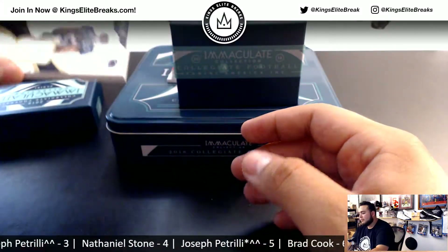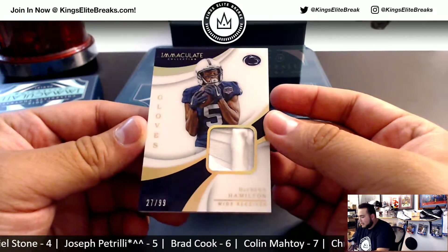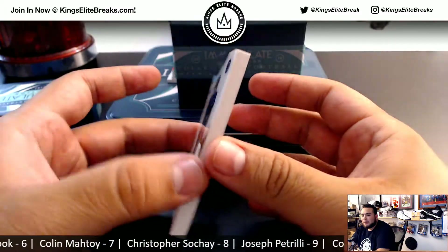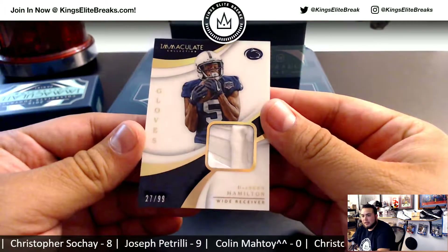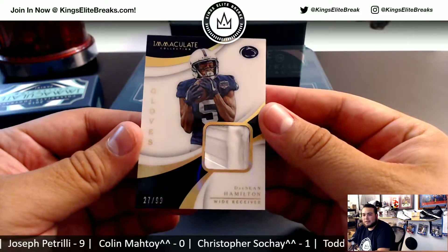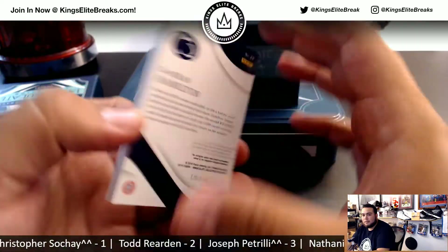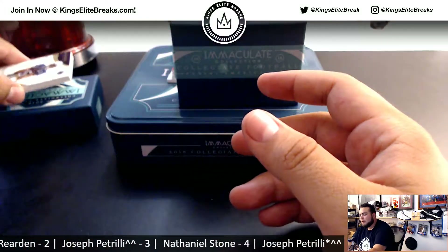Next one, we have a glove relic — Deshaun Hamilton, 27 of 99, out of Penn State. Thicker card stock right there, we'll put that in a slider box. Seven of 99 — Colin, spot seven. Look at that, it's kind of popping out there a little bit — a little piece of the glove. This is beautiful stuff, guys.